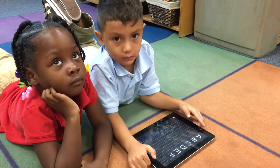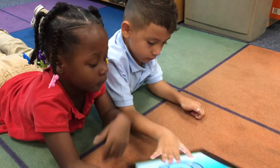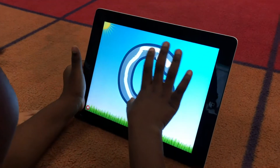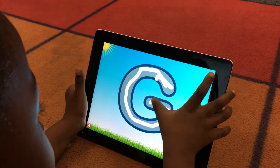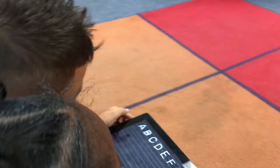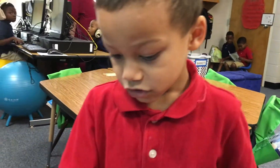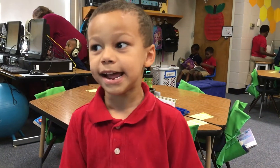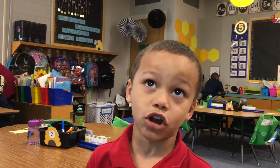In the iPad center, the students are working on different games to promote reading skills. Some games that they do are rhyming words. They work with tracing letters and letter formation. There are books that are read aloud to them, and there are different games with matching alphabet letters. What do you do on the iPad? You get on the reading games and play them. But sometimes we do math centers, so we have math centers on it too.